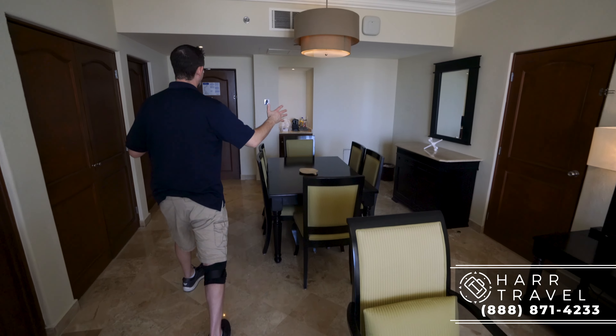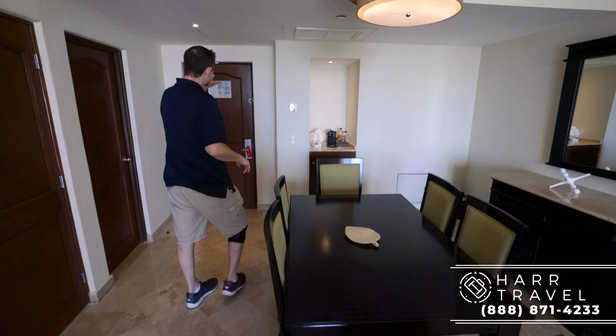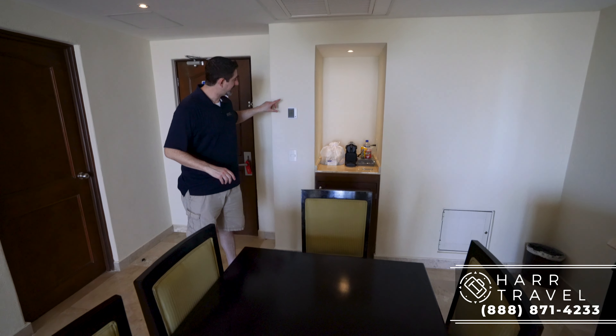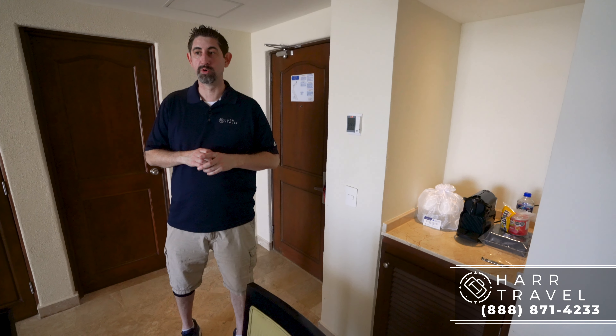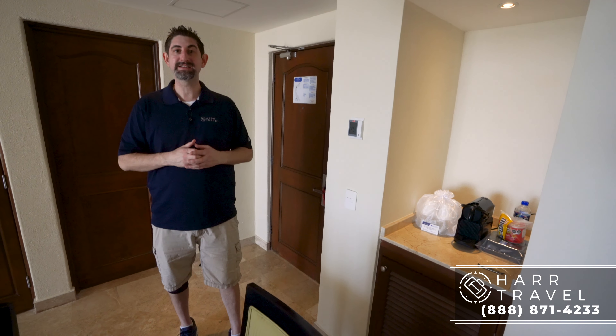Right now we're in the living room area between the two bedrooms. As soon as you come in the door, to the left you're going to have your temperature control. They do have separate temperature controls in each of the rooms — I really like that because everybody sleeps at a different temperature.